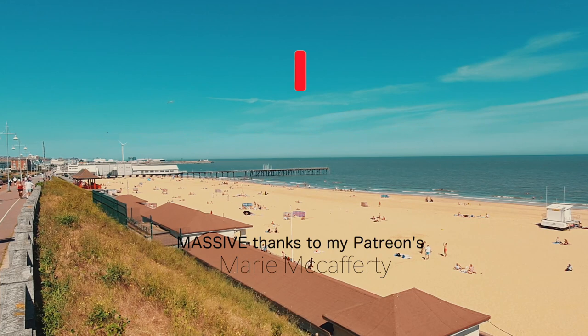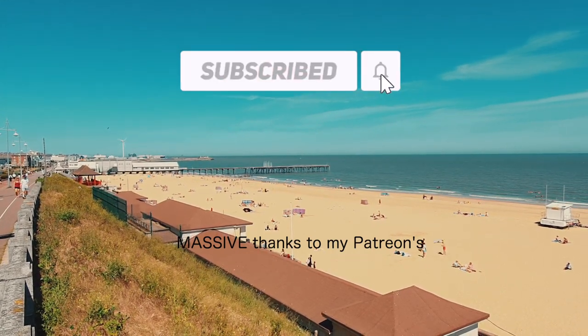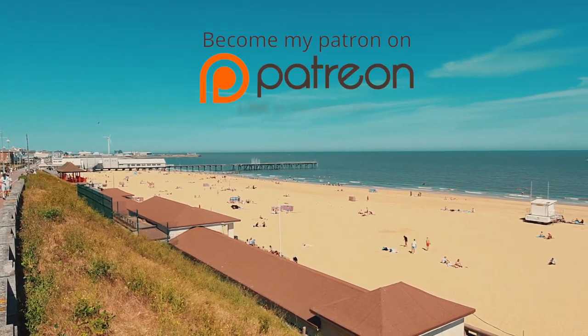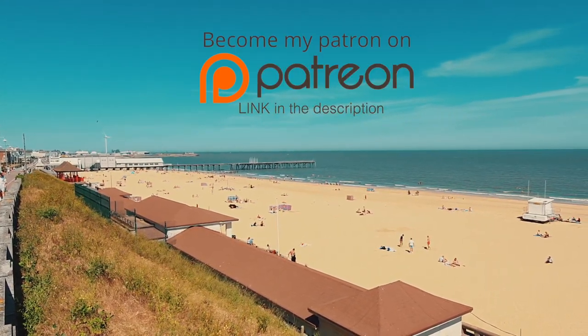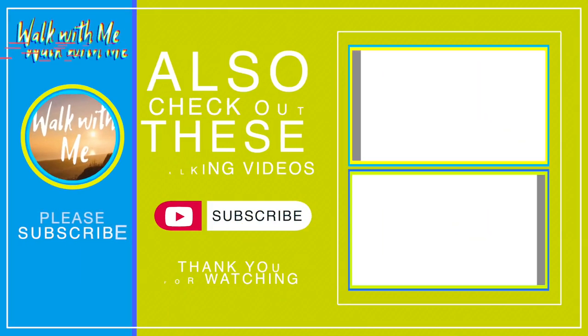So, that was Lowestoft, Britain's most easterly town. Thanks so much for watching the video, as always. Please give it a thumbs up, share the video, please make sure you subscribe as always. And if you'd like to support me to help me make even more videos, my Patreon links are in the description. I'll see you next time. Bye.